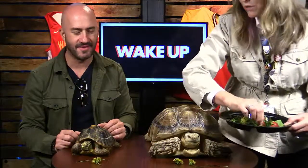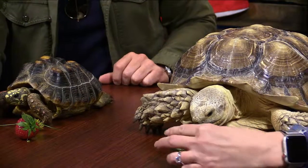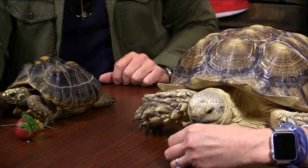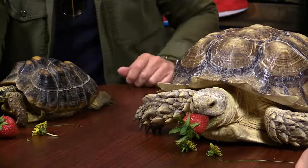These guys love dandelions and flowers. Bob has apparently never had a dandelion before — he's been spoiled! Now he sees a strawberry and goes right to it. Watch — Walter and Bob both go after that strawberry. They really destroy it.